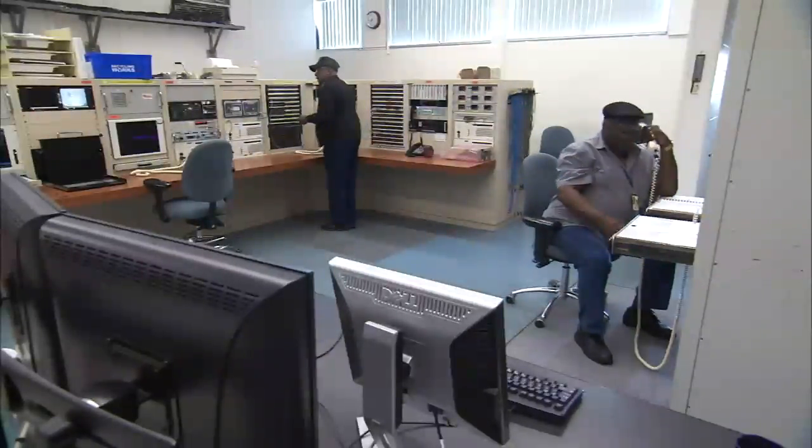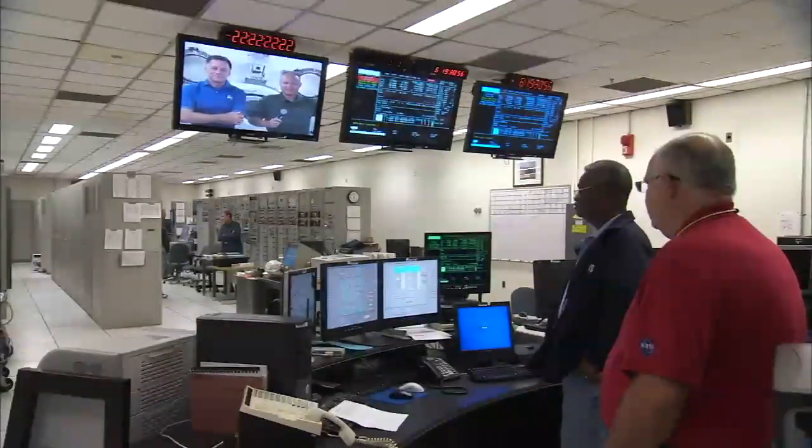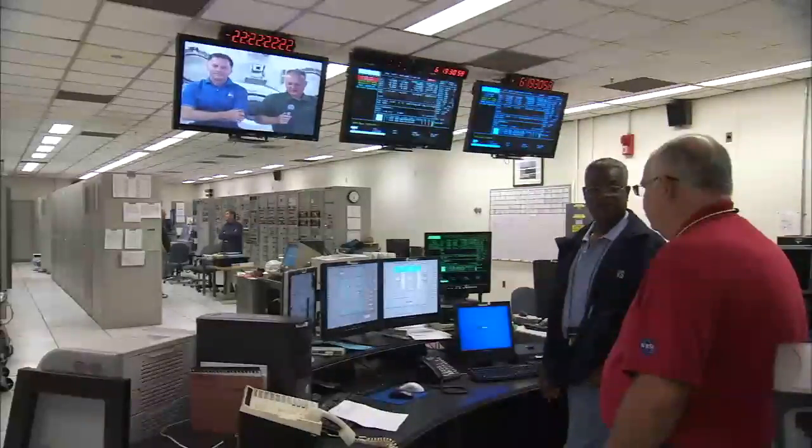I try to have fun, but we are serious doing what we're doing, and we enjoy what we do. I enjoy working with people and having fun while we work, and we accomplish a lot that way.